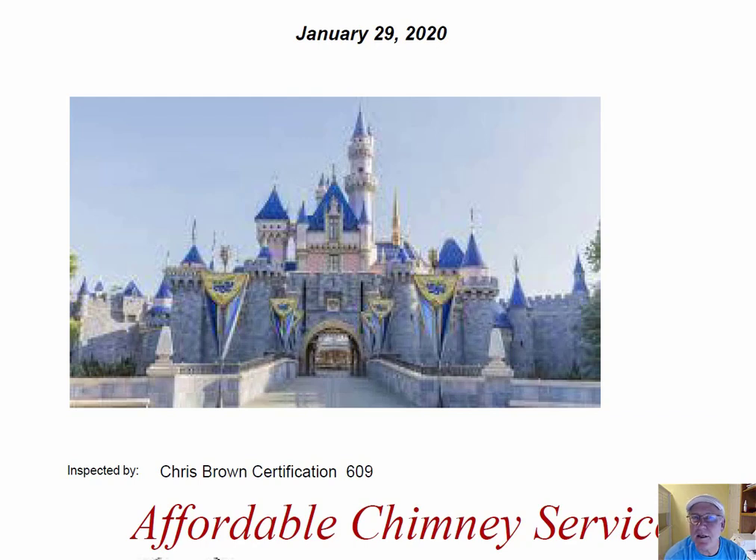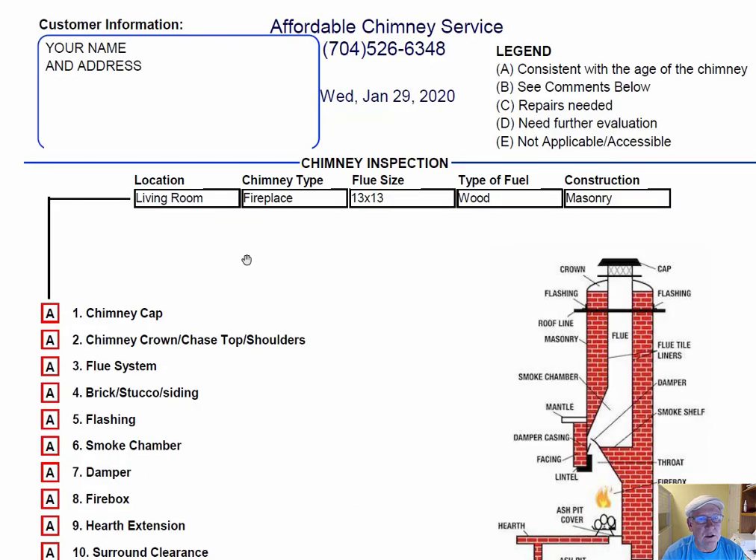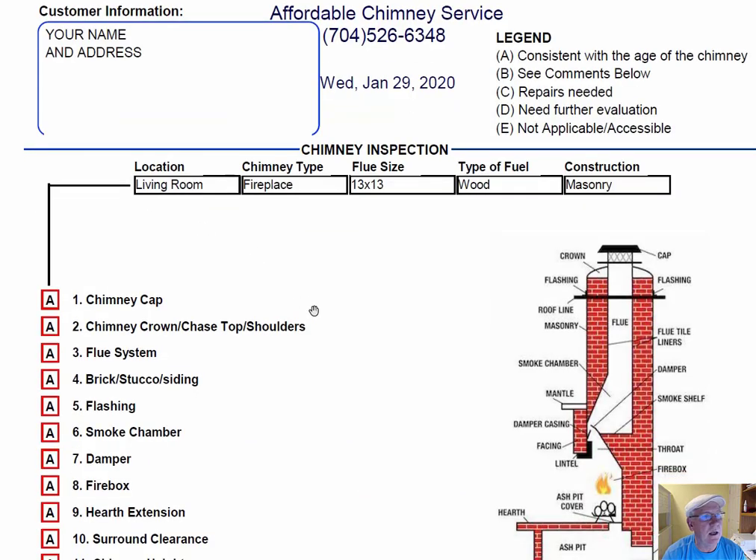I was out at your castle today inspecting your chimney, and I want to take a minute and go over this inspection report so you'll know how it reads out. Obviously your name, address, and information would be over here on the left-hand side. The right-hand side is the legend.